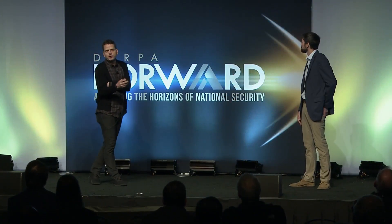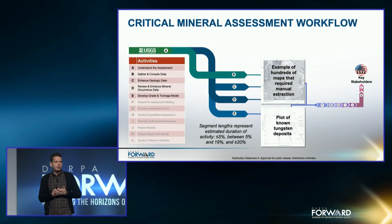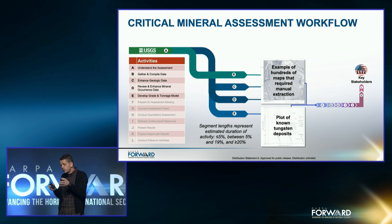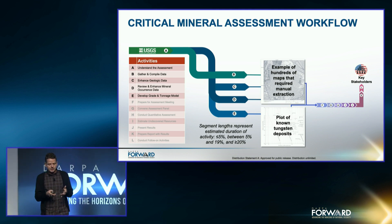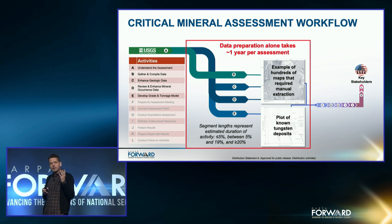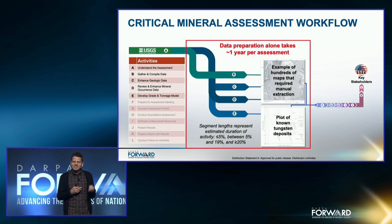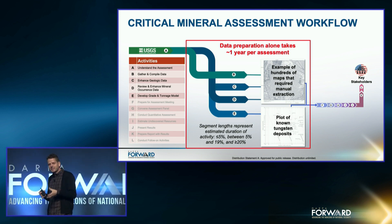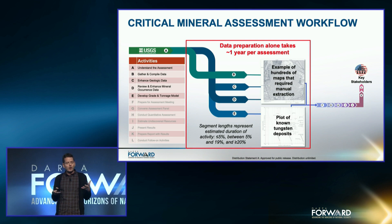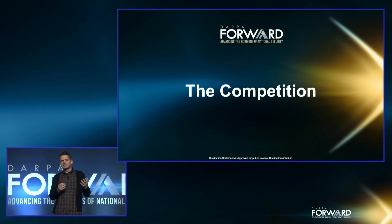Earlier this year, we partnered with USGS to understand the mineral assessment workflow. DARPA enlisted the MITRE Corporation and the NASA Jet Propulsion Lab to work with USGS scientists and produce maps of their workflows, and then identify opportunities to apply machine learning to automate key steps. We quickly identified near-term, high-impact opportunity areas around data preparation, which still takes about a year for each mineral — easily half of the entire workflow timeline. The longest pull by far is extracting usable data from maps, which turns out to be a really hard problem, so we designed a competition to address it.